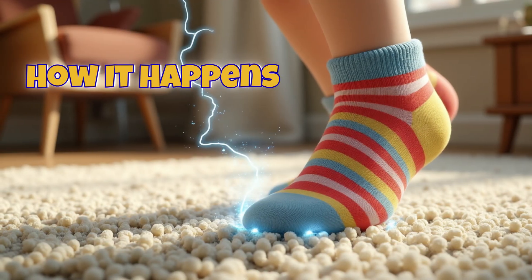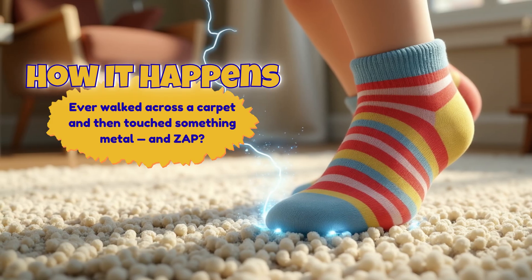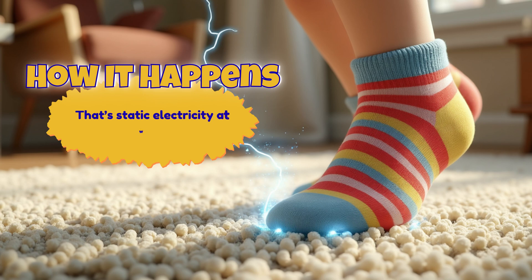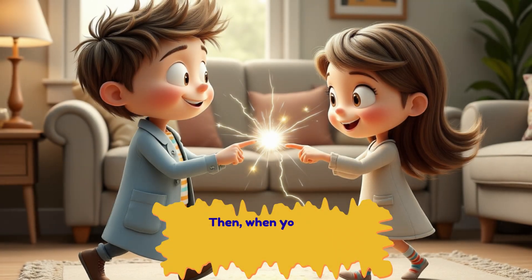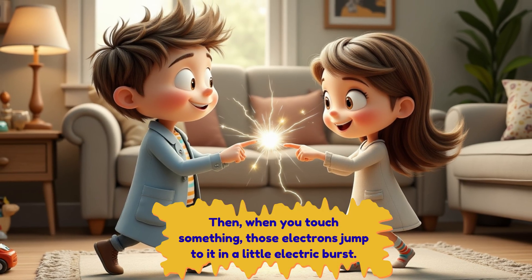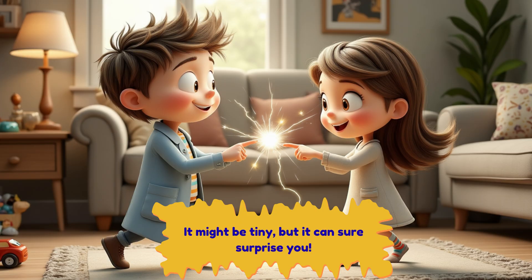How it happens: Ever walked across a carpet and then touched something metal, and zap? That's static electricity at work. When your socks rub on the carpet, they collect extra electrons. Then, when you touch something, those electrons jump to it in a little electric burst. It might be tiny, but it can sure surprise you.